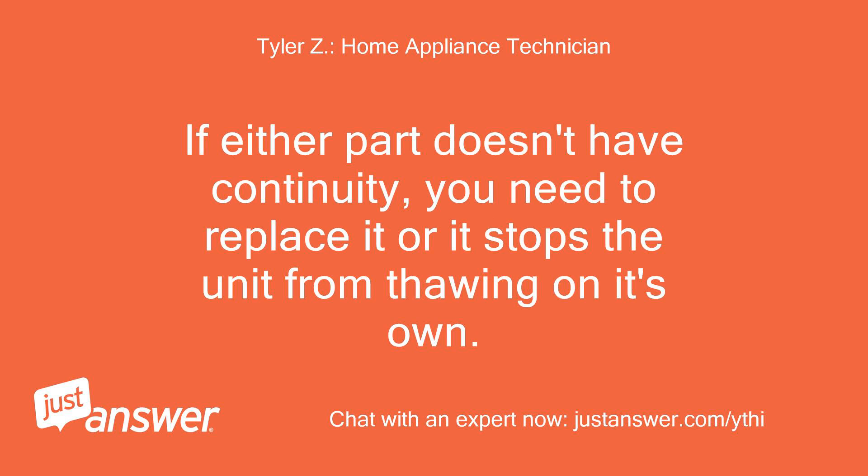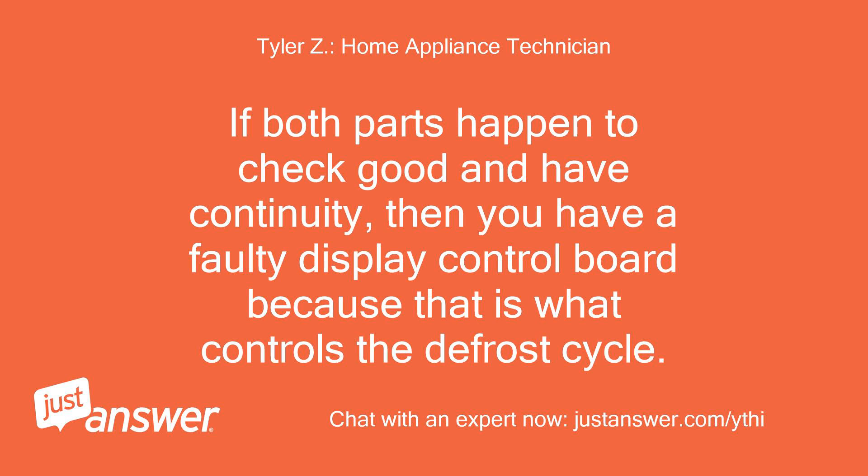If either part doesn't have continuity, you need to replace it, as it stops the unit from thawing on its own. If both parts check good and have continuity, then you have a faulty display control board, because that is what controls the defrost cycle.